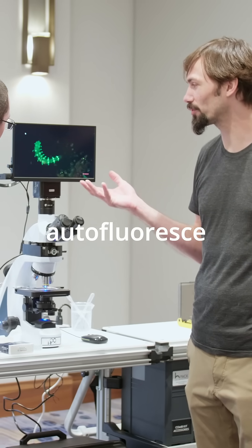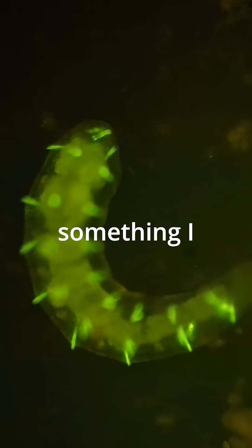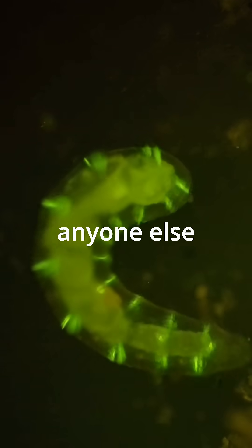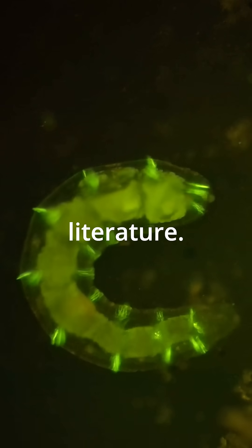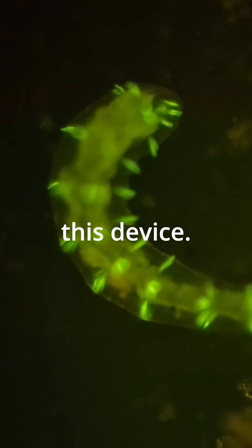And so their hair is autofluorescing when they have a fungal diet. This is something I discovered and I have not been able to find anyone else talking about this in any of the literature, and I think it's because no one is looking at compost with this device.